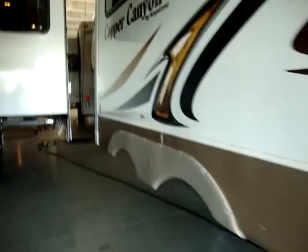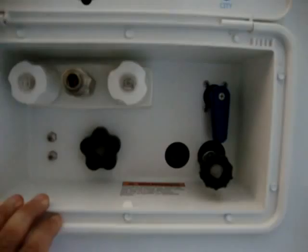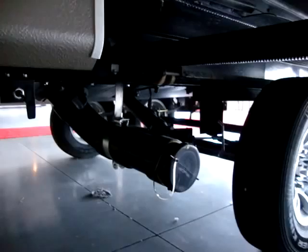It has one large super slide. We have a docking station here which has our city water and black tank flush hookups, outside shower, and cable and satellite hookups. We have our dump hookups down here as well. Also have a little light down here for nighttime.